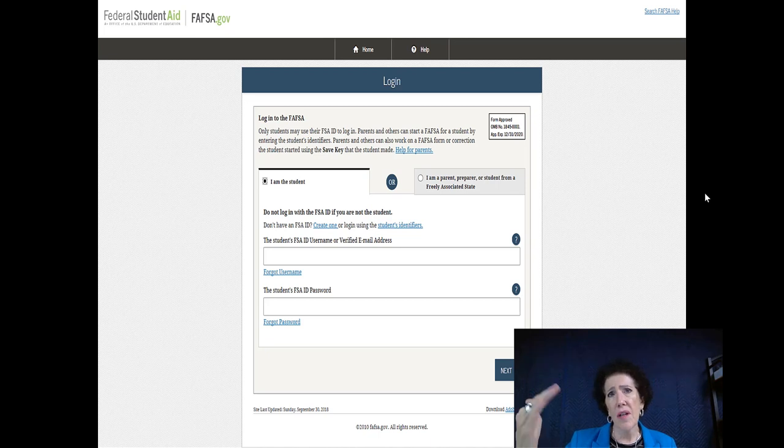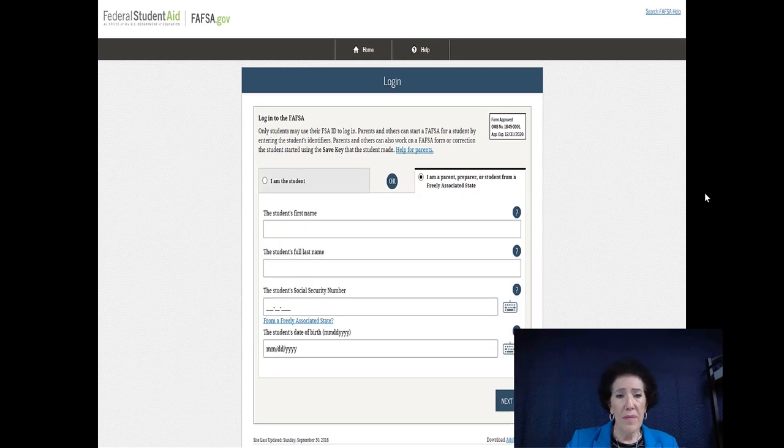Assuming you've filled out your electronic signature and you're ready to roll — you're filling this out as the student. You begin with your name and social security number. For many college admissions applications I encourage kids not to give their social security number, but for this particular form, they match you to your signature, so you actually need to do this.